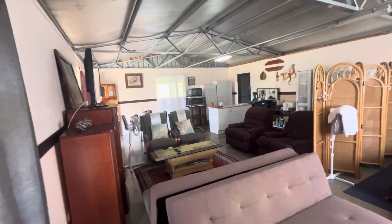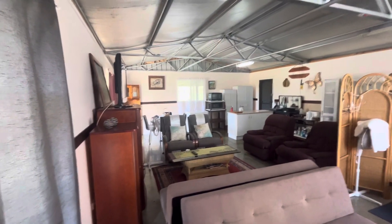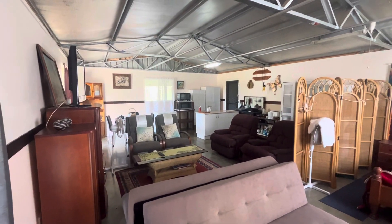I'll just pan back around so you can see it's a really good size — it's nine by seven, or nine by seven and a half I think this one — and all of the ceiling is insulated.